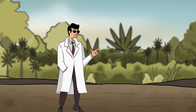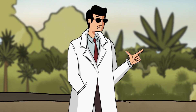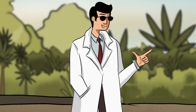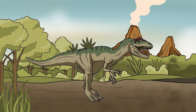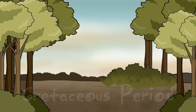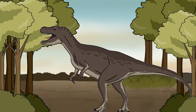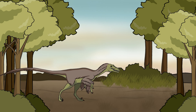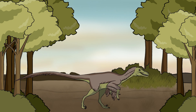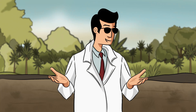Dinosaurs weren't just rulers of the land — they were locked in a constant battle for survival, where only the strongest, smartest, and most adaptable predators thrived. In the Jurassic period, Allosaurus emerged as the lion of its time, hunting in packs to take down massive prey. By the Cretaceous period, the legendary Tyrannosaurus rex reigned supreme, wielding a bite force of over 12,000 pounds per square inch — enough to crush bone with ease. Meanwhile, Velociraptor, though small at just two feet tall, was a swift and highly intelligent predator, using speed and razor-sharp claws to take down prey in coordinated attacks.